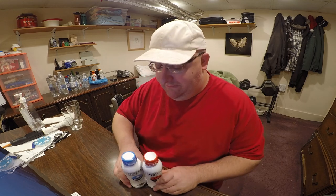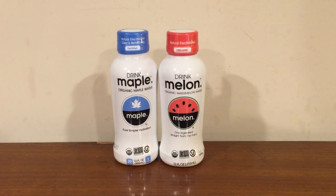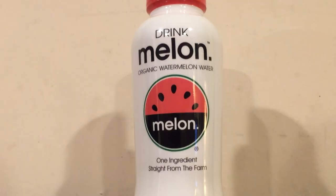Hey, what's up everybody? Here's another water comparison video. Tonight we're comparing these two waters. First up is Drink Maple. Next up is Drink Melon.